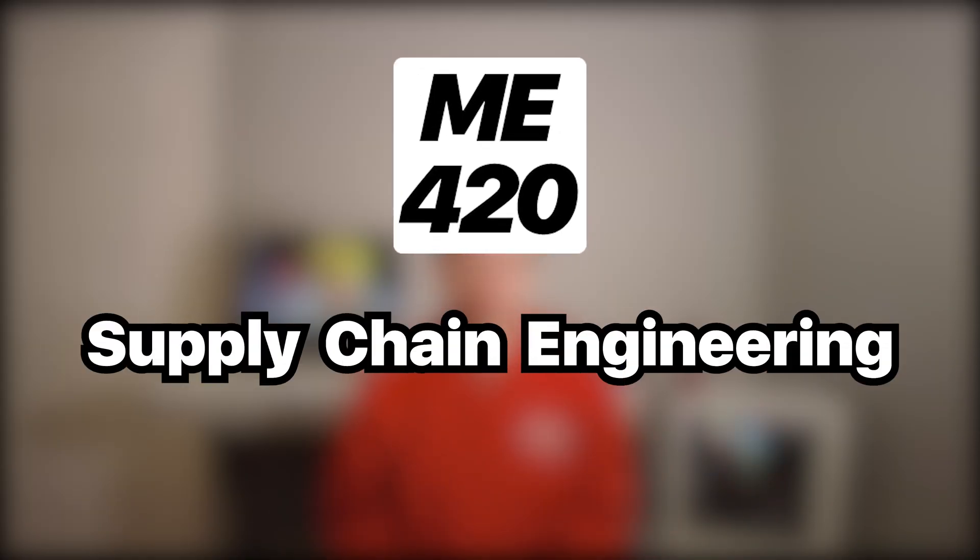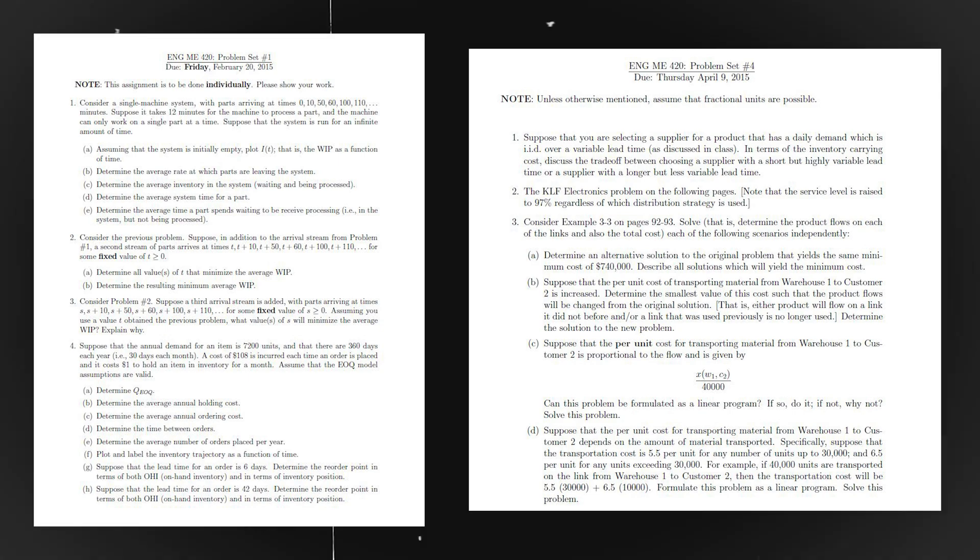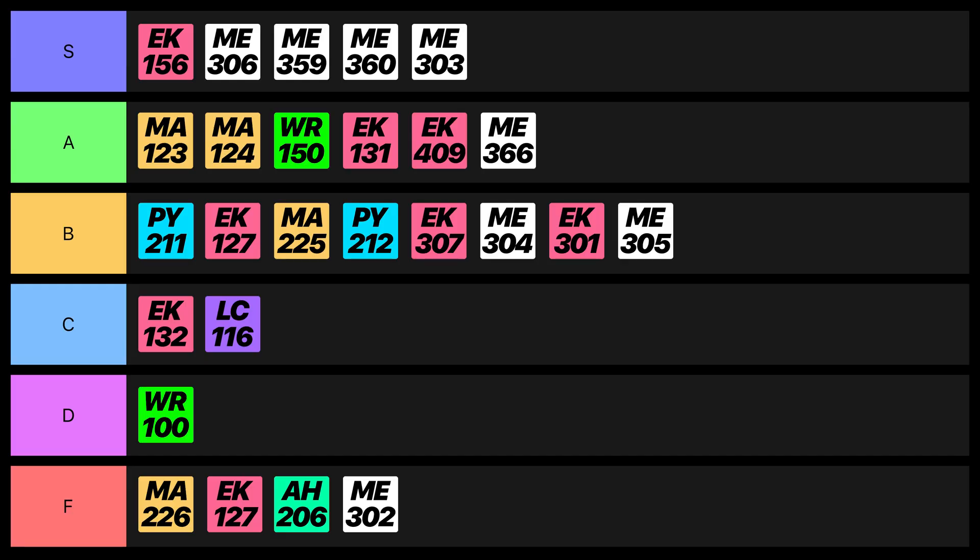Next, we have Supply Chain Engineering, an advanced elective I chose because it sounded interesting and not too hard — but I was wrong. There was so much probability distribution and queueing theory involved, and the problems the professor made us do were just inexplicably hard. We even learned how to price airfare tickets using different pricing strategies, which is totally unexpected for a class titled Supply Chain Engineering. I'll still give this class an F.